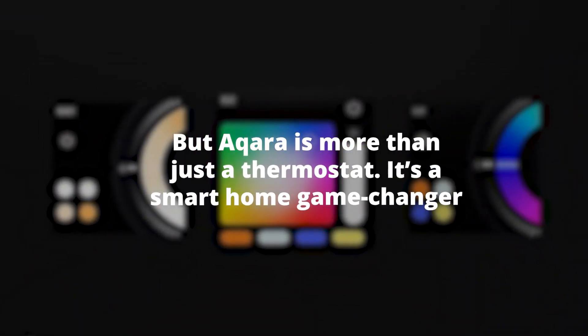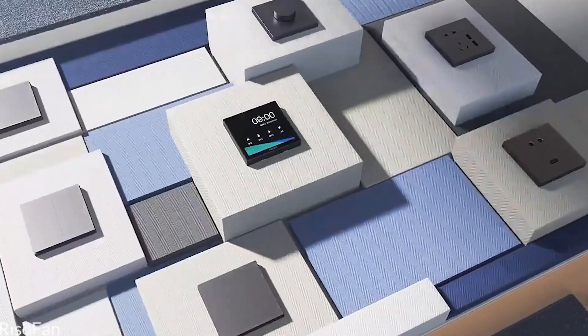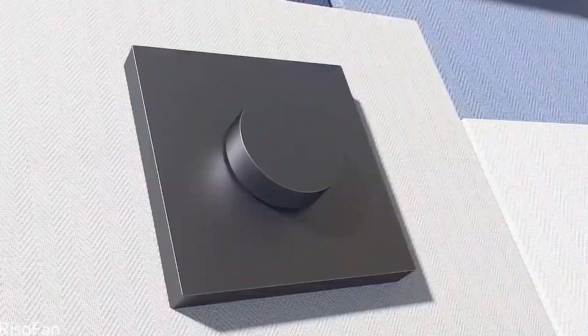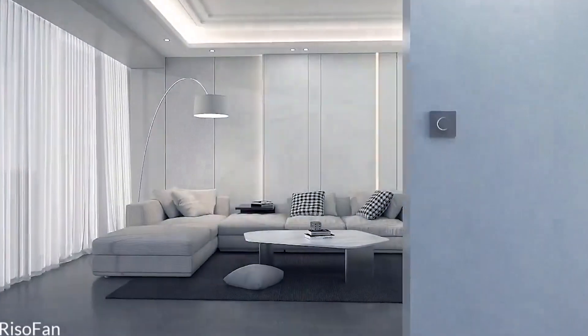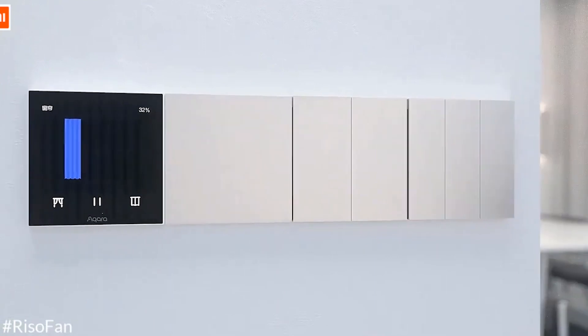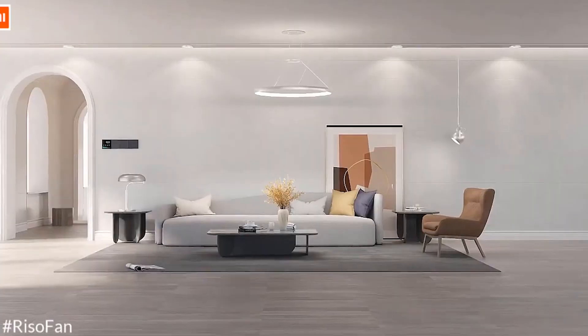But Akara is more than just a thermostat — it's a smart home game changer. With its app, you can set specific heating schedules for different times of the day, ensuring your home is always the perfect temperature. And for those who love smart home ecosystems, Akara integrates seamlessly, making it a key player in your smart home setup.